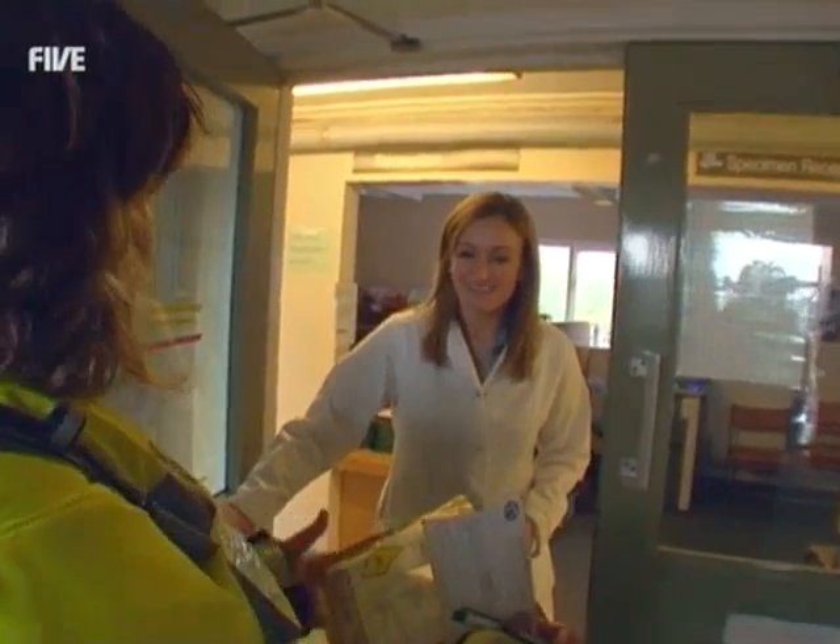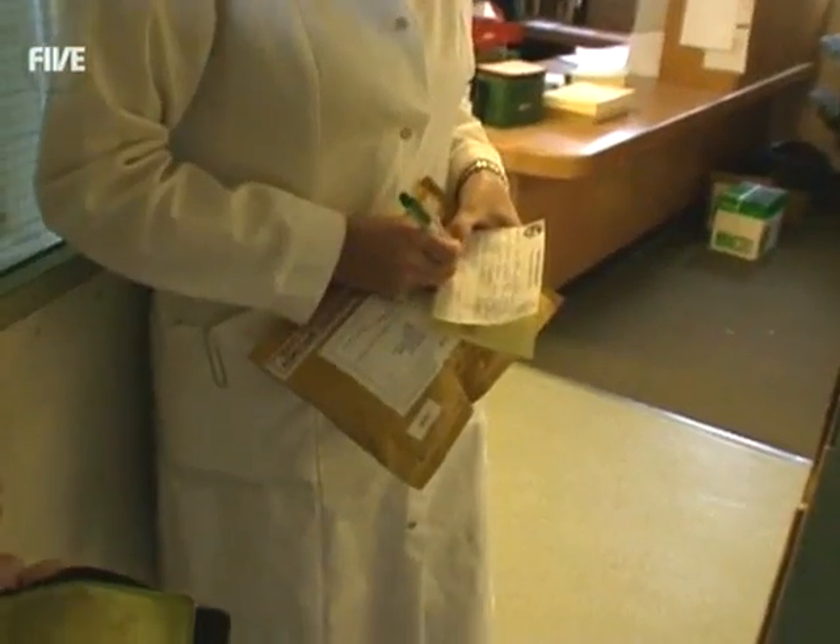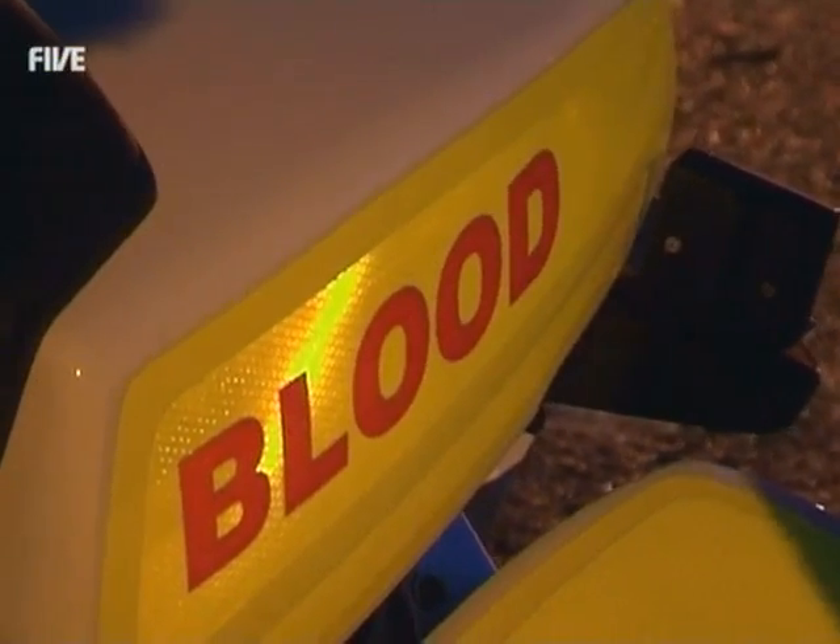Just delivering a package, come down from Severn Freewheelers for you. 'It's all rewarding. Obviously, at the end of the day, we'll save someone's life or help someone make a crucial decision.'